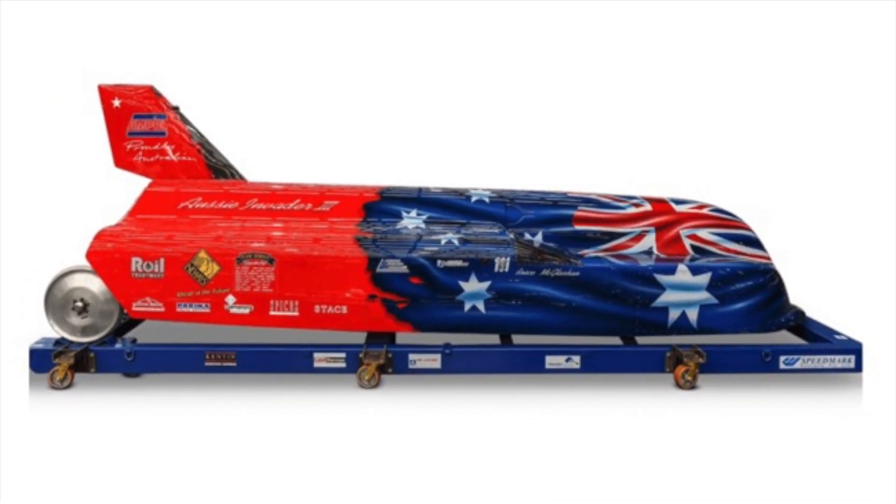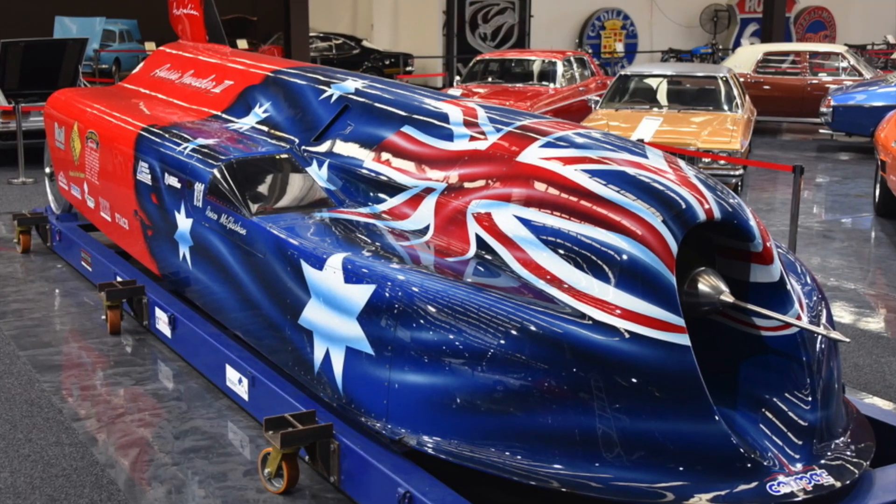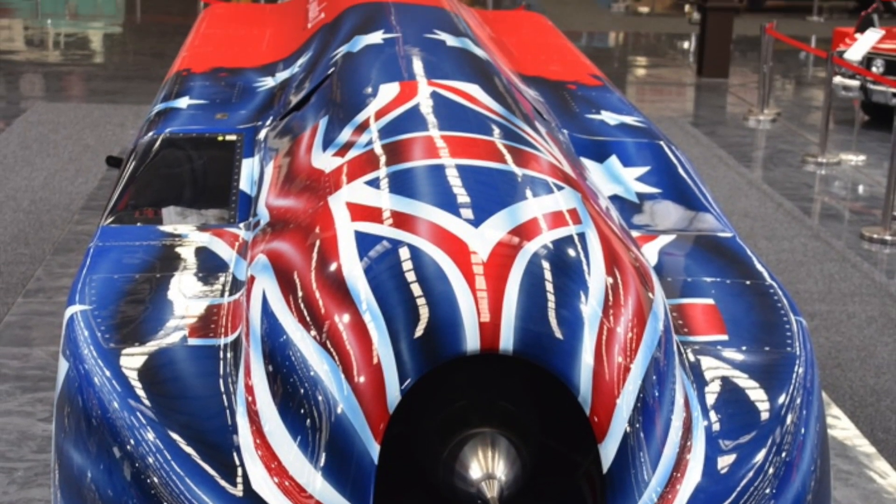This iconic piece of Australian history was built and piloted by the one and only Roscoe McGlasson, and has been kept in a preserved state since it was built.